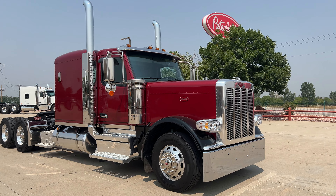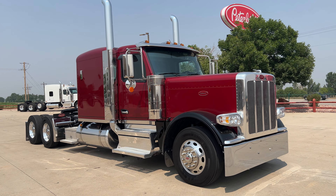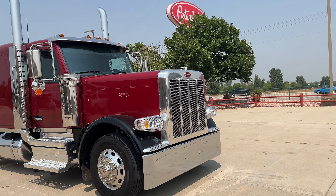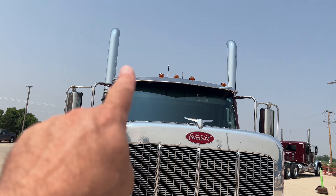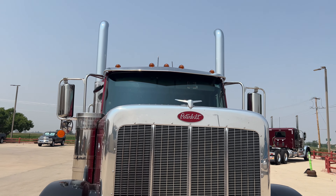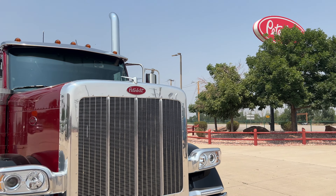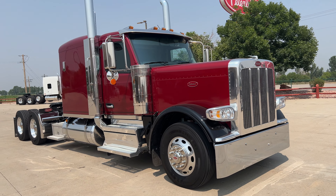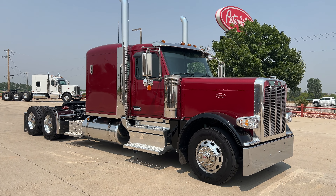Appreciate you guys watching — thank you very much. Thanks for all the support on the channel, so like and subscribe, that always helps. One other thing I might add: if you want additional cab lights, we've got to put two over here and two over here — that balances it and makes it look good. So that's what we would do there. Thank you guys, appreciate your time, and we'll talk to you soon. Thanks guys, take care.